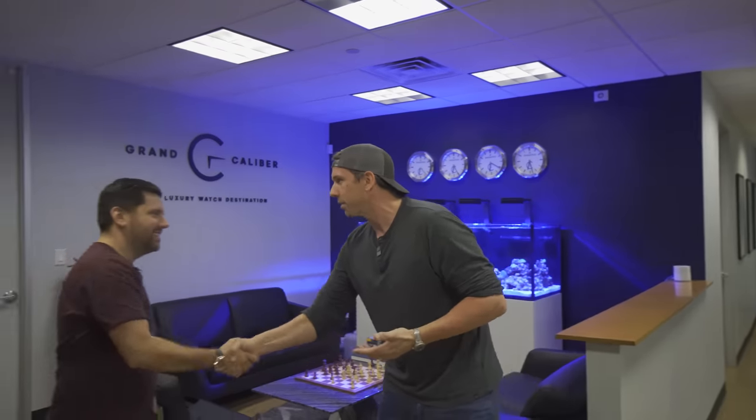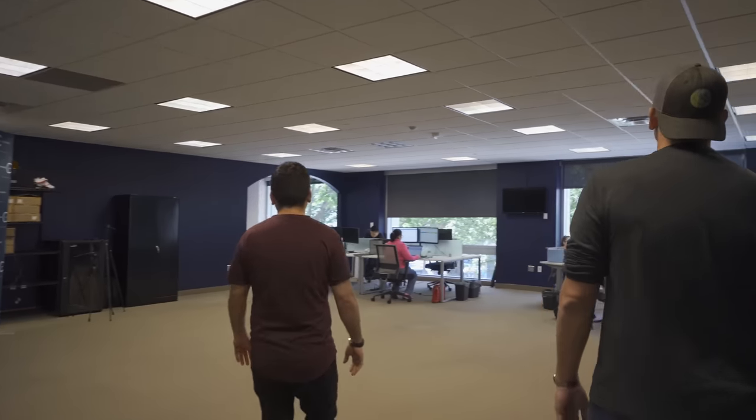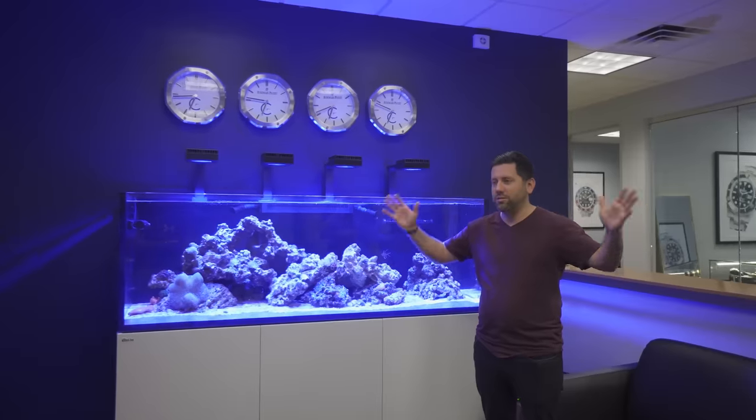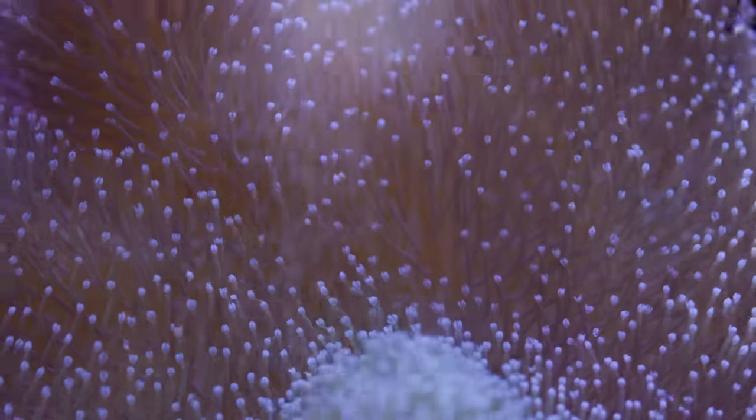While we were in Dallas, we got invited to go see a really nice luxury watch shop with a brand new reef tank. The owner of Grand Caliber, Marco, is also a longtime hobbyist and invited us to stop by before his big trip to load up on coral at Aquashella.